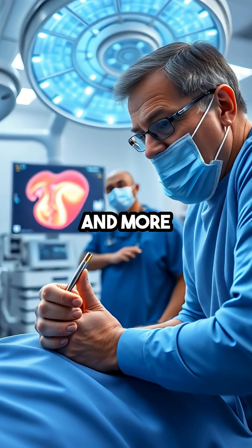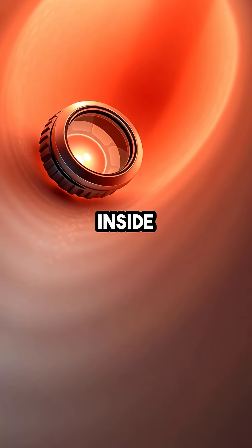Experts believe this technology could transform cardiovascular diagnostics, offering a faster, safer, and more reliable way to assess heart health right inside the body.